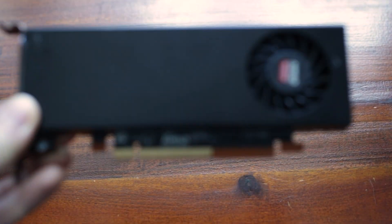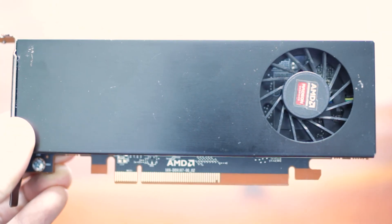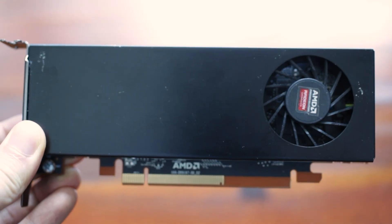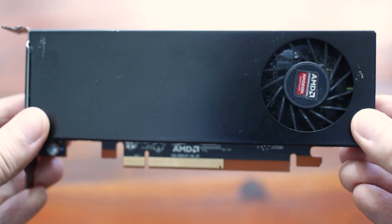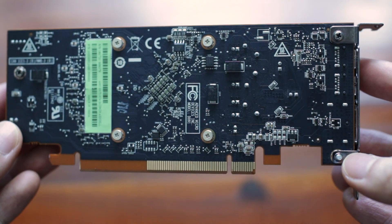They're not usually available to buy from any manufacturers, so you won't see any of these cards from ASUS, Sapphire or Gigabyte. I was able to get this card by itself from Taobao in China. Taobao is like Amazon in China and it cost me around 300 RMB, which converts to around 45 US dollars.